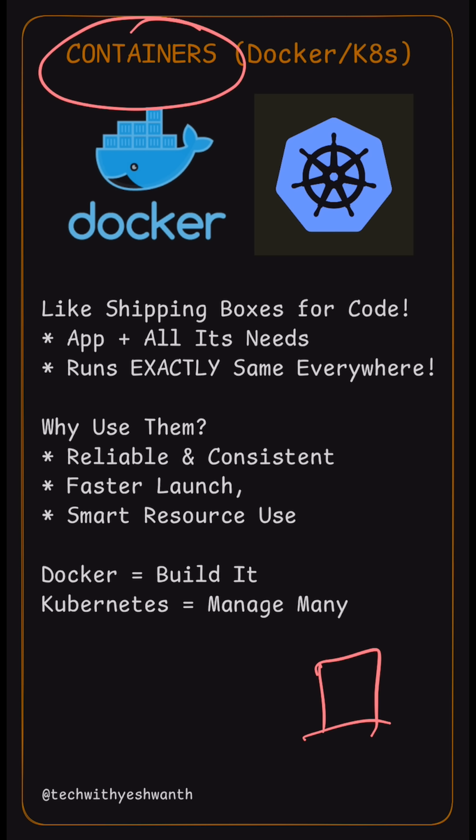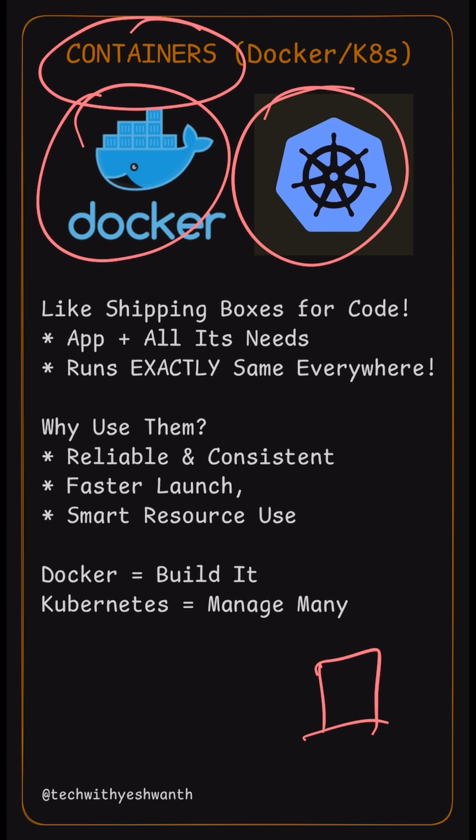Containers use your computer resources really smartly. Now when we talk about containers, we will hear Docker and Kubernetes. Docker helps you build these containers — it's like a factory for our boxes — and Kubernetes is a big system that helps you manage many containers at once, like a port authority.